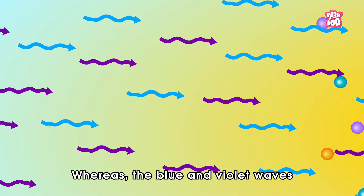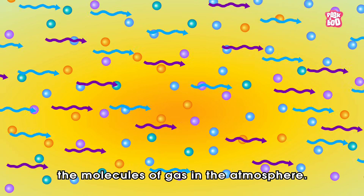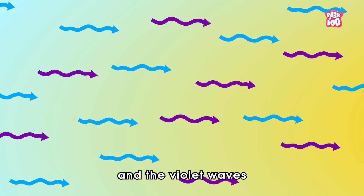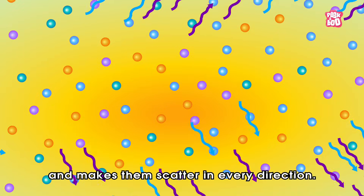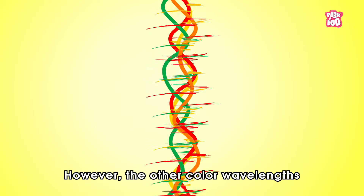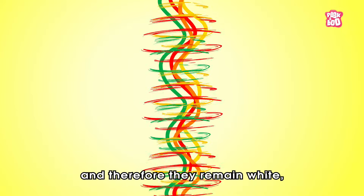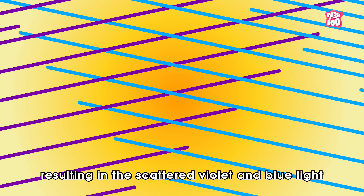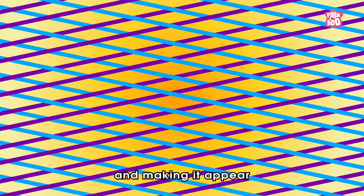Whereas the blue and violet waves hit and bounce off the molecules of gas in the atmosphere. This separates the blue and violet waves from the rest and makes them scatter in every direction. However, the other colour wavelengths hold themselves together as a group and therefore they remain white, resulting in the scattered violet and blue light controlling the sky appearance and making it appear blue.